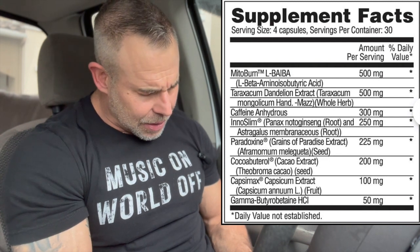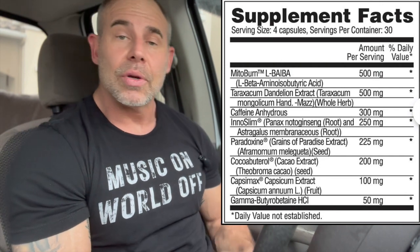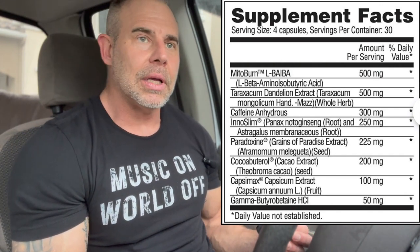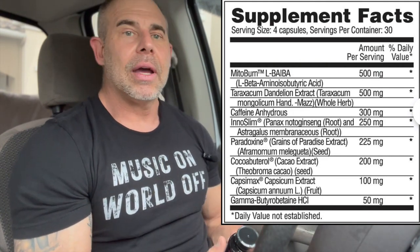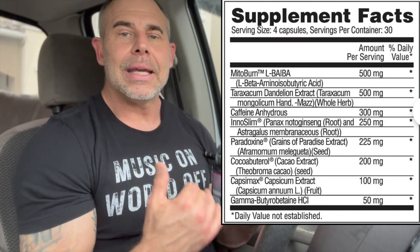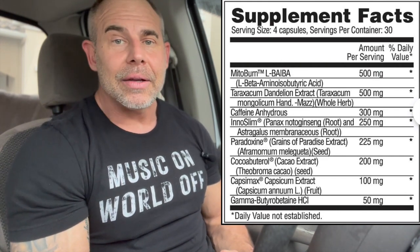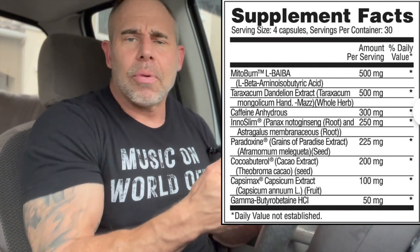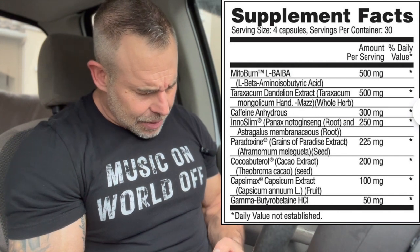Next we have Taraxacum dandelion extract at 500mg. This is a great source of potassium and acts as a fabulous diuretic that helps remove water mainly from the skin layers. If you're trying to cut up and look more defined, dandelion extract is a great ingredient to have in a product designed for fat loss.